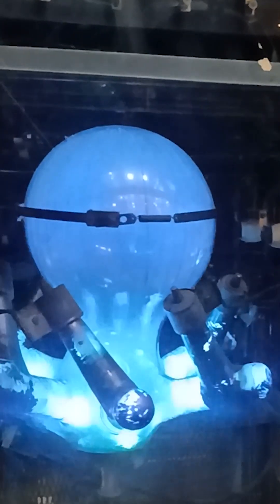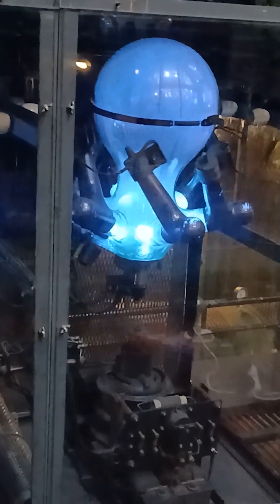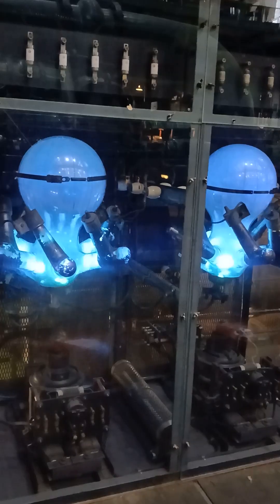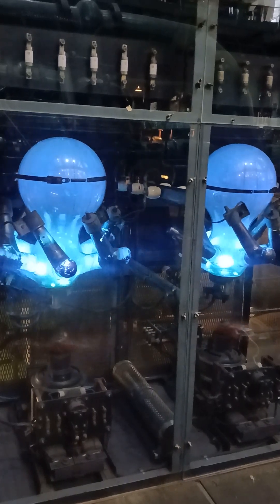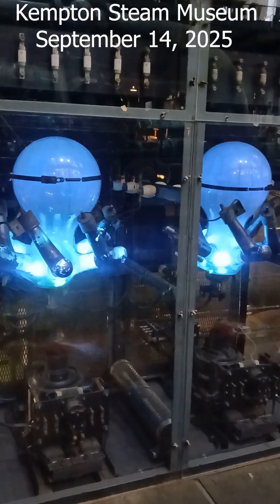These devices were once state-of-the-art: huge glass bulbs with glowing arcs, delivering DC power long before modern semiconductors. Though now mostly replaced, the mercury arc rectifier stands as a testament to the ingenuity of early electrical engineering. Its glow once lit up the city. Its legacy powers our understanding to this day.